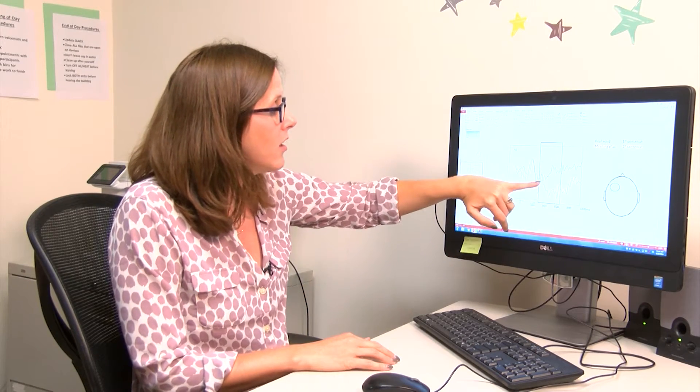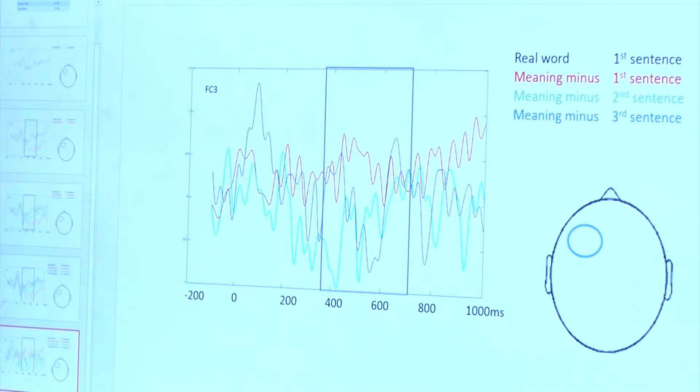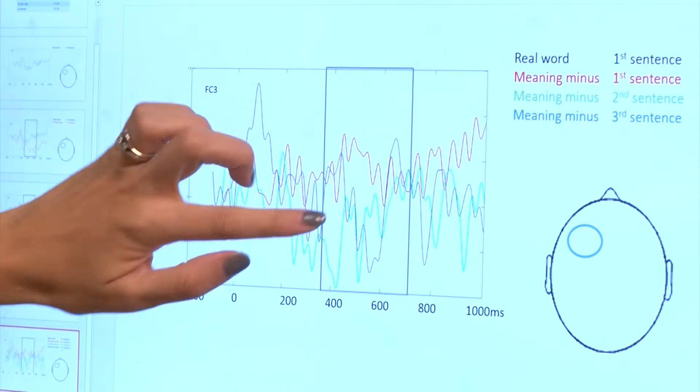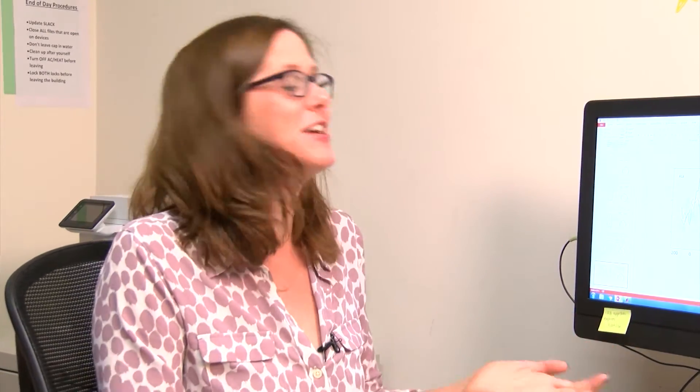Allison Abel points to a tangle of red, green, and blue lines on her computer screen. Each is a bit like a printout from a lie detector test. And there is no discernible pattern here. That is the brain going over and over again like, what? Like, I can't — you keep saying this word, but I can't attach any meaning to it.